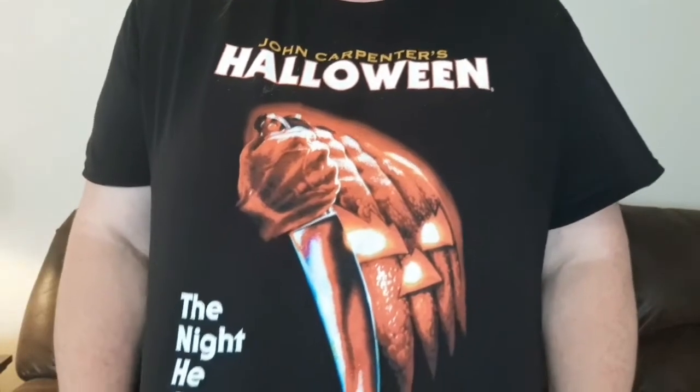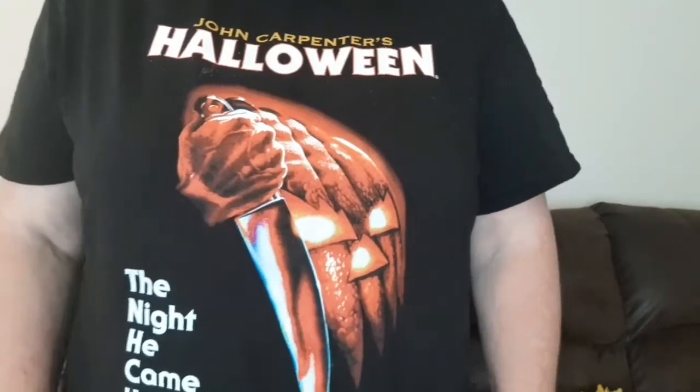Hey everyone, welcome back to part two of this big humongous Dollar Tree fall stuff haul. But first, I just wanted to show you guys my shirt that I got at Walmart in the men's section. Isn't this the coolest thing ever? I just love it. My husband saw it and he's like, oh, that's a cool shirt, I want one. So I guess I'm gonna have to get him one. I love horror stuff, so I was excited to find it. Anyway, let's go on and show you the rest of the haul.